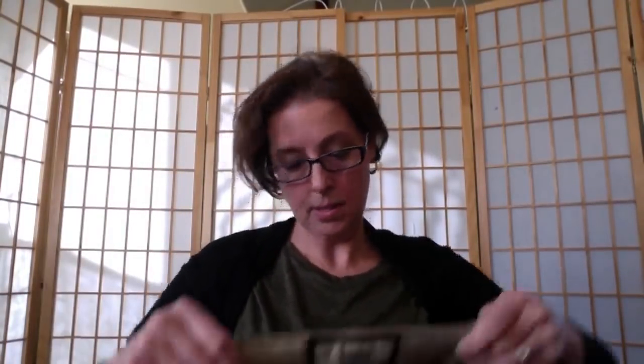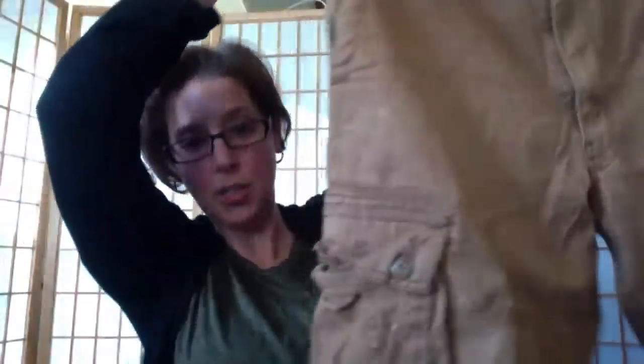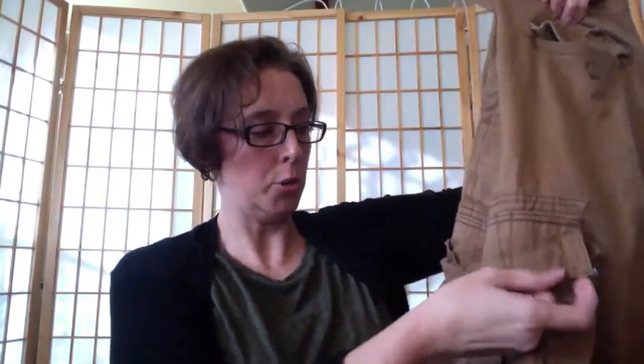Here's another pair of cargo shorts — these need to be washed. They're Levi's in a size 36, just a pair of beige cargo shorts.